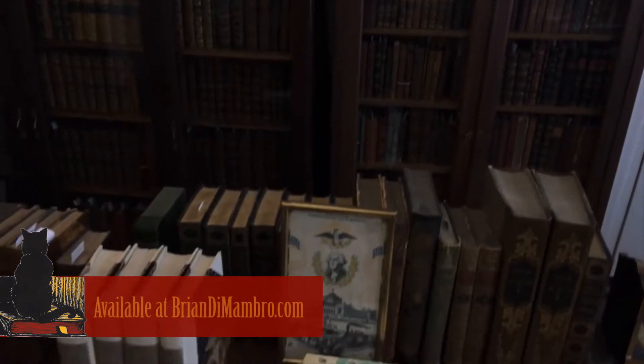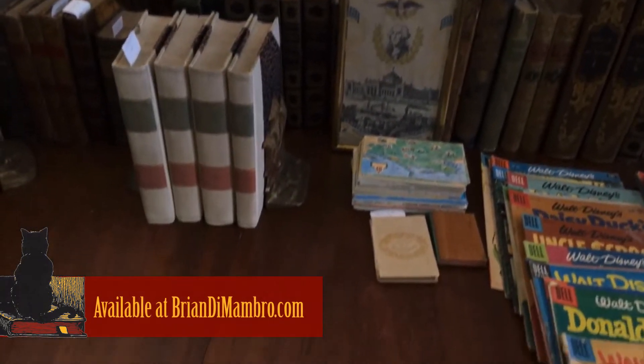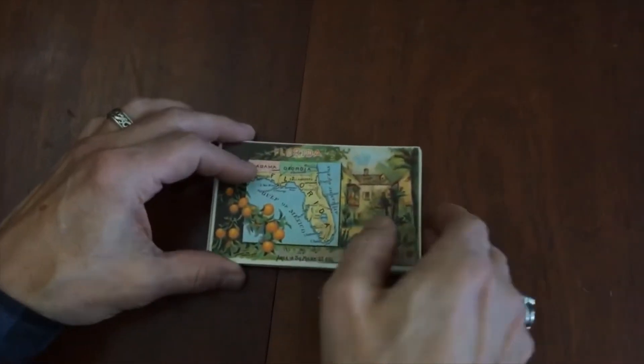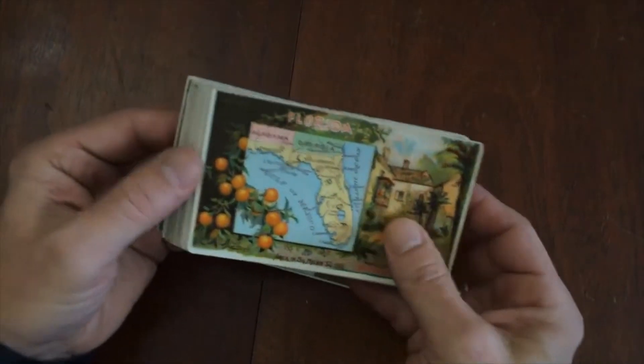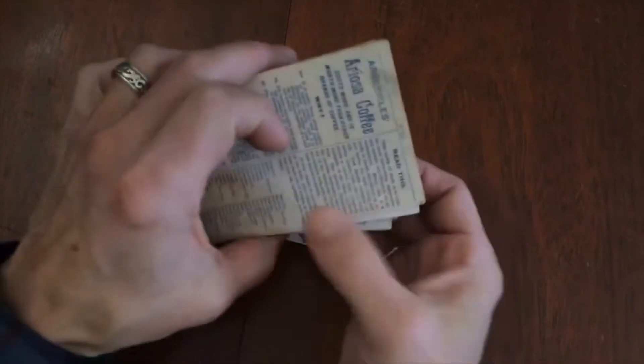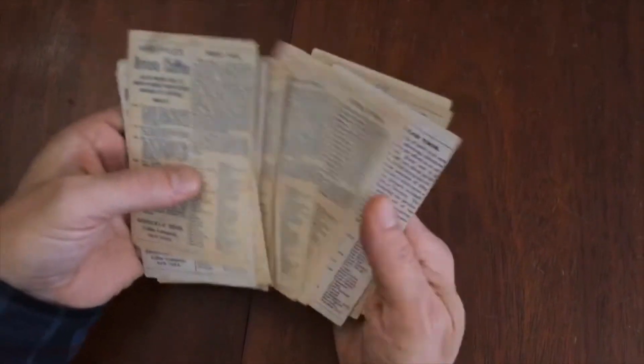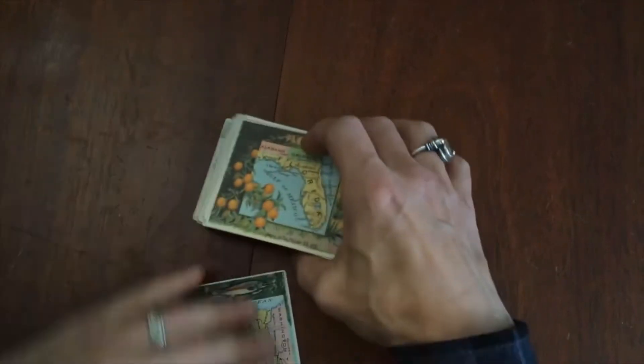Welcome into my office. I'm Brian. Let's now take a look at this really pleasing group of 48 of these Arbuckle coffee cards that were distributed as premiums in Arbuckle coffee.